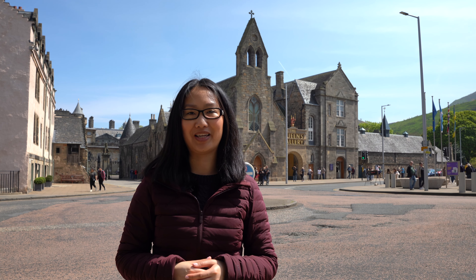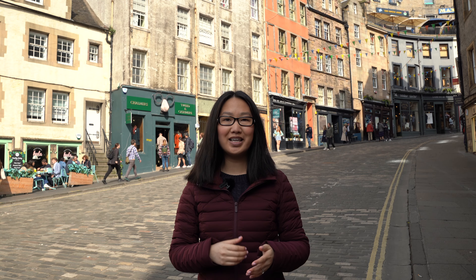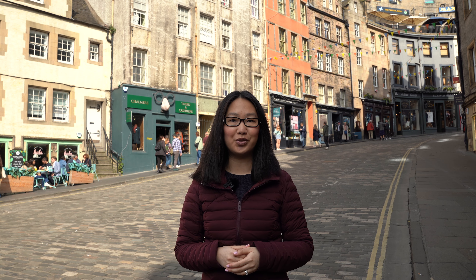On day one, after some delicious breakfast, walk it off and get in some exercise by hiking up to Arthur's Seat, the extinct volcano that looms over Edinburgh. From the top, you'll be rewarded with panoramic views of the city and beyond. The climb is moderate in difficulty and takes around 45 to 60 minutes, depending on your fitness level and pace.